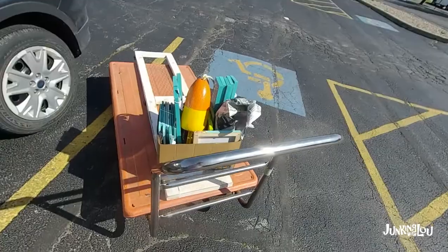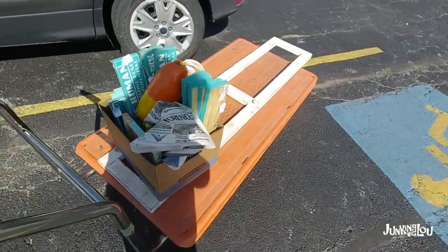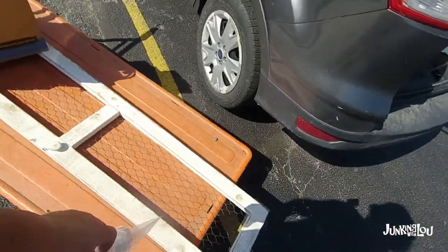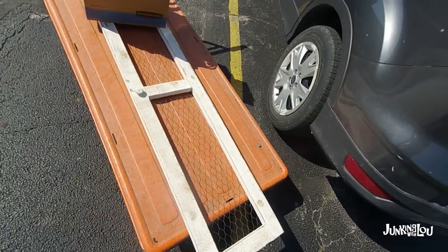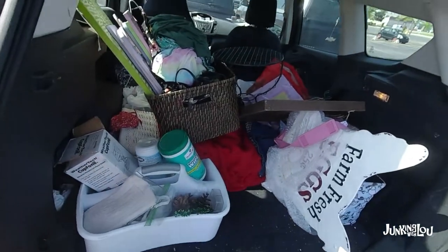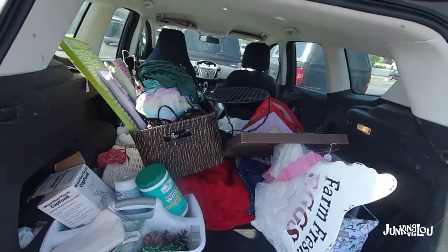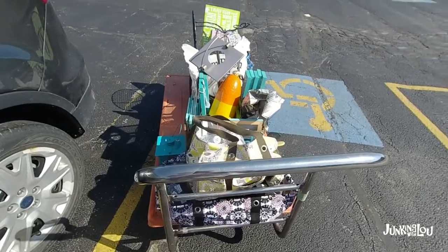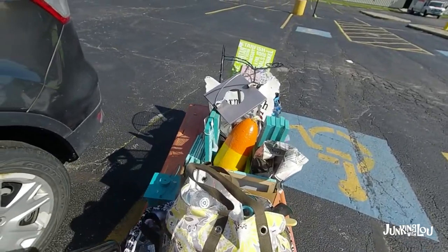What's nice about this mall is they have carts, which you really need when you're hauling in so much stuff like I seem to be doing these days. We have that started to be loaded, and look at my car — what a mess. I feel like it looks like this all the time lately because of all the garage sales. We're gonna load all this stuff up and take it into the mall.